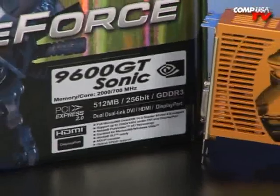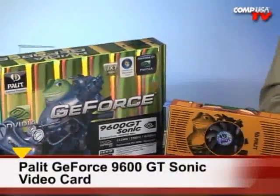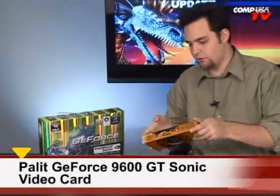Palette calls this the 9600 GT Sonic, but I think they should reconsider. Perhaps it should be called the 9600 GT Supersonic because it's loaded — so loaded that it should weigh 40 pounds.